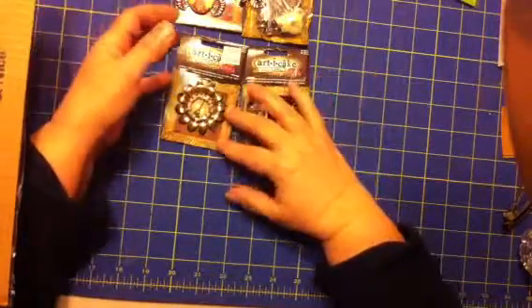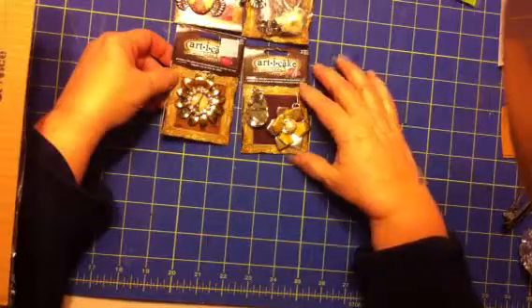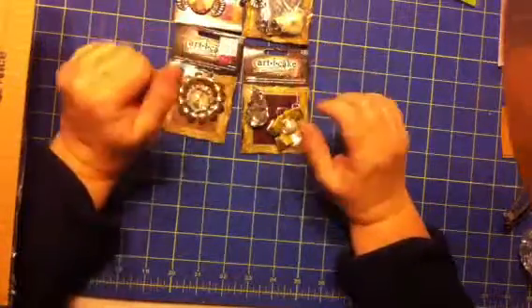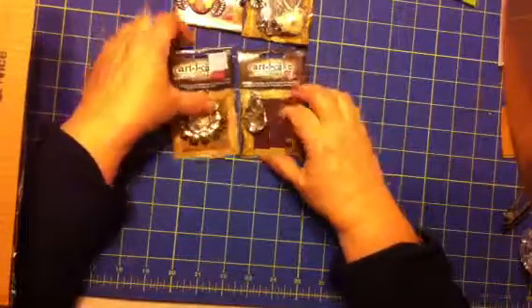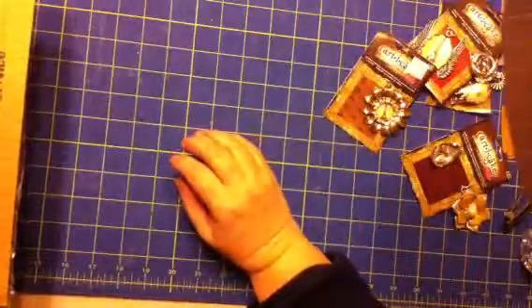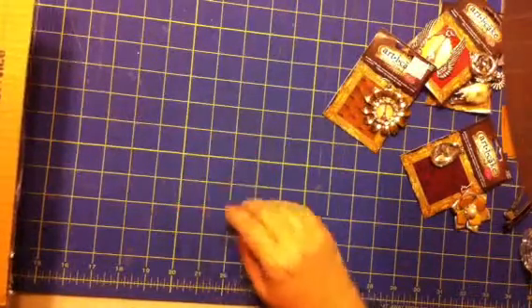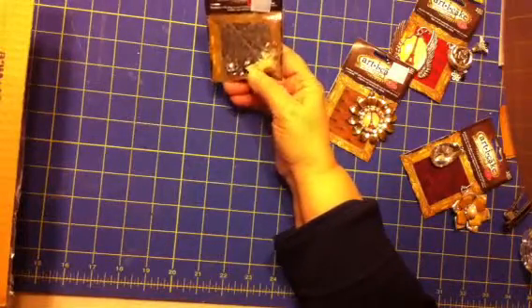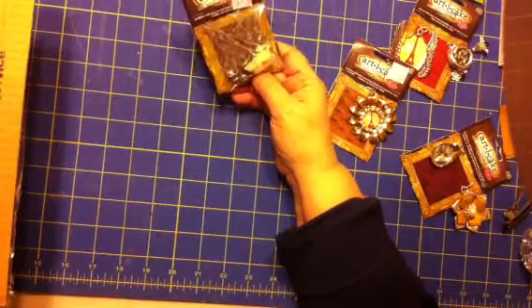They will be fun to find really fun ways to use. I already have an idea for one of these with the Eiffel Tower on it, and if I do come up with what I want to make I will certainly share it. This package also had stick pins in it.